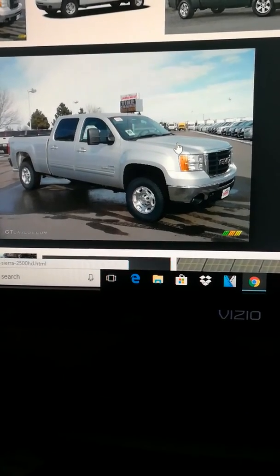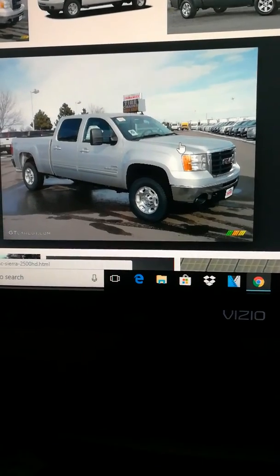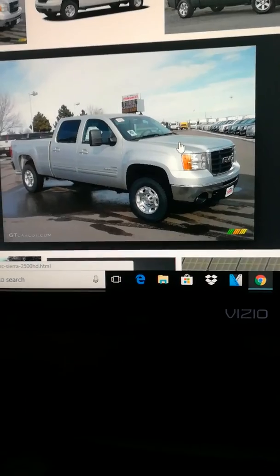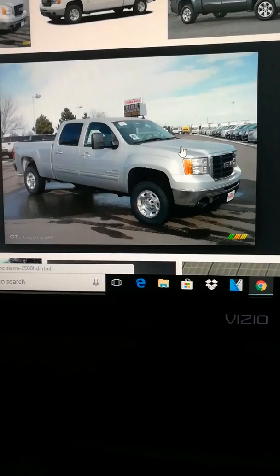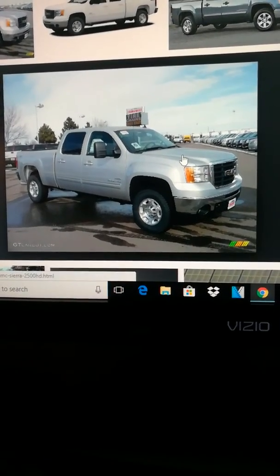The one I'm buying is a one-owner with 33,000 miles on it. I'm buying it off of a good friend. I'll make a real video of it when I get it. It doesn't have a nick or scratch or anything on it, nowhere.